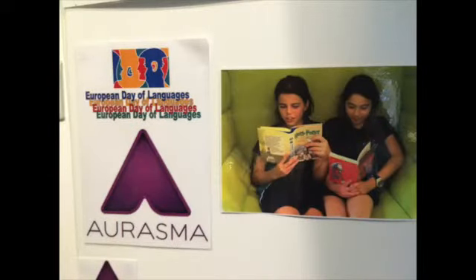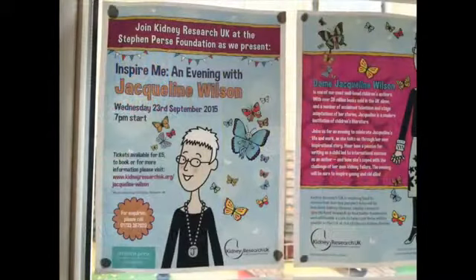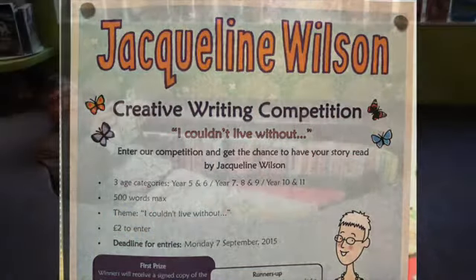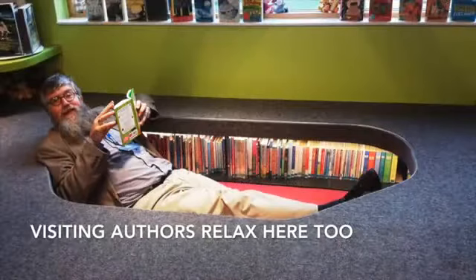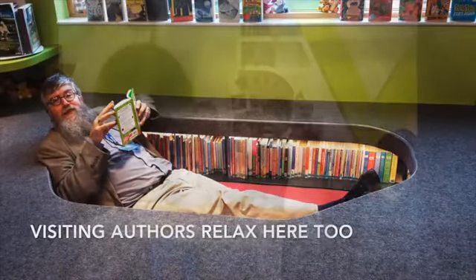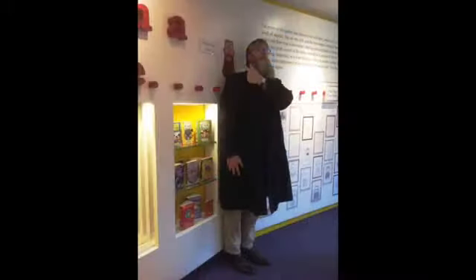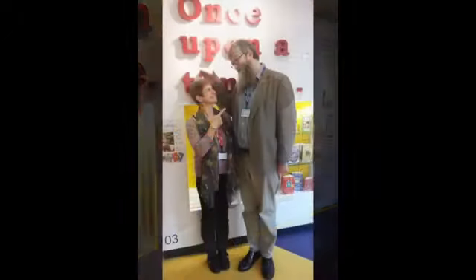People come to the library, like authors, and they normally have a table right next to the O where you can buy books and get them signed. The authors sign them and write a little message like 'I hope you enjoy the book.' They talk about the book, the characters, and what's in it. Philip Ardagh came last year and talked about all his Mr. Grunt books.